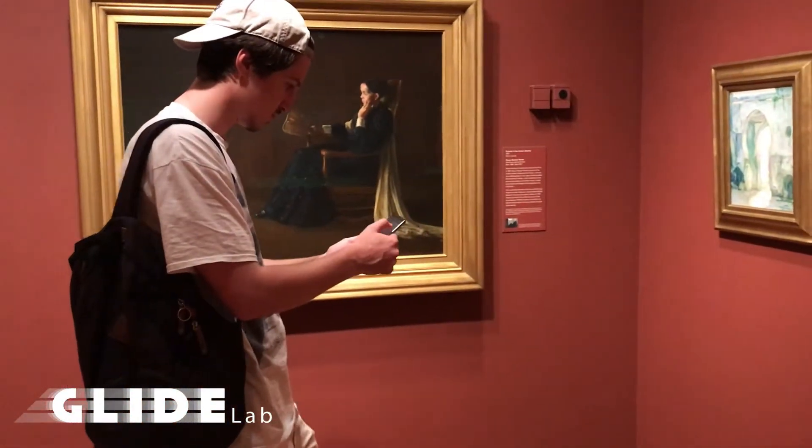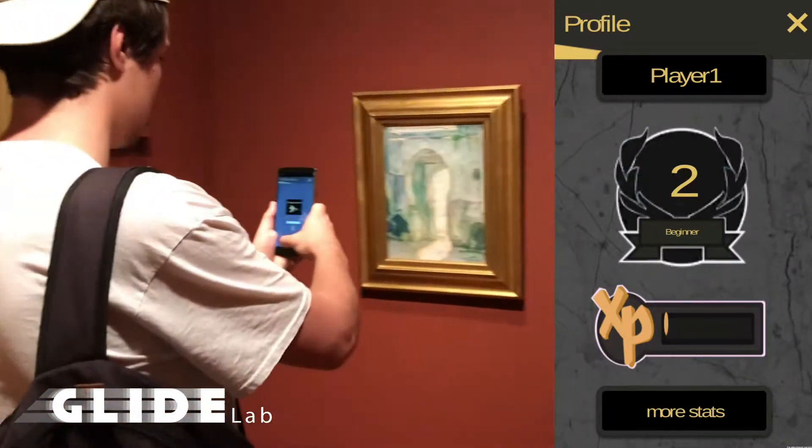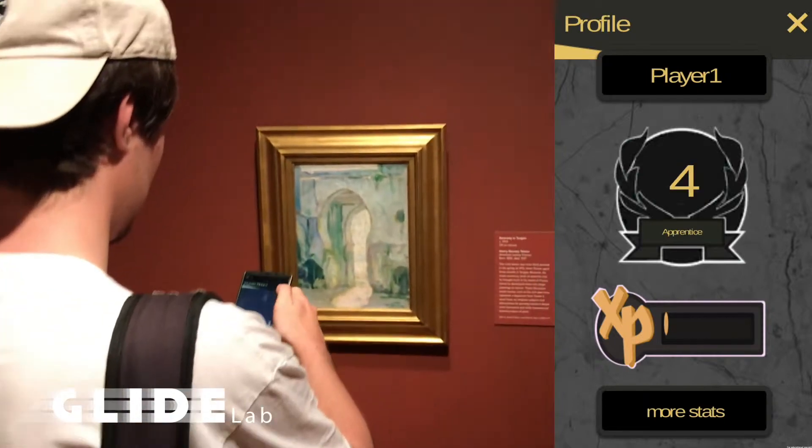The user profile will provide players with a way to keep track of their progress throughout museum visits. In addition, stats are tracked.